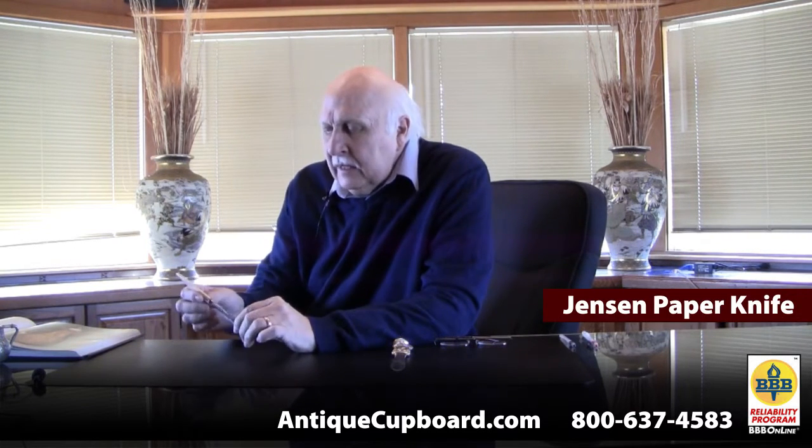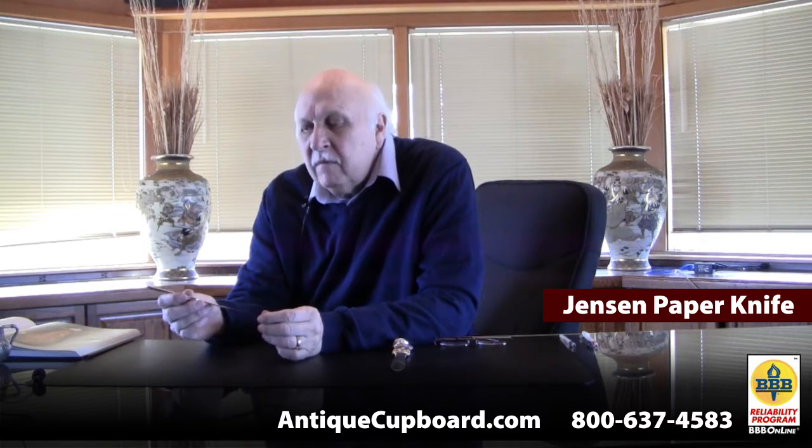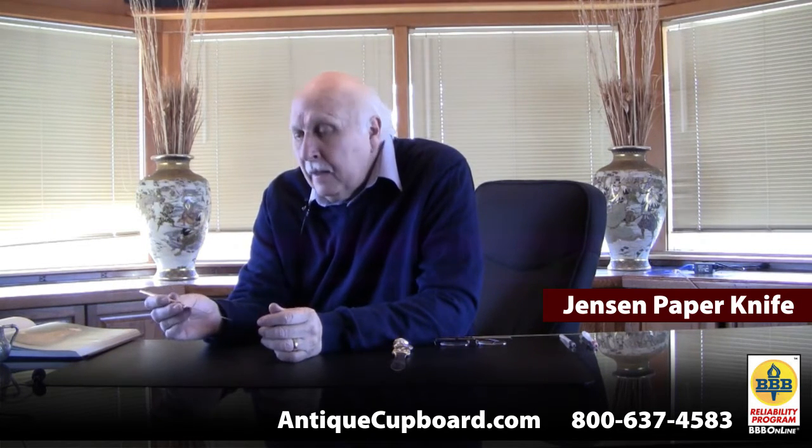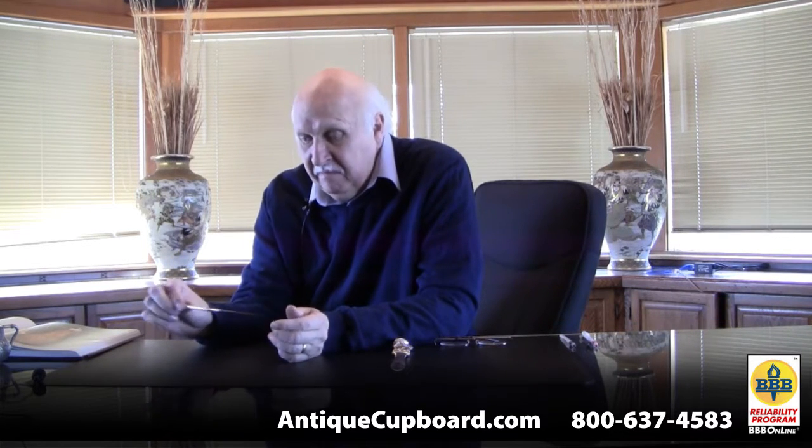Here is a Jensen letter opener. It's also used for paper cutting. It's very sleek, very modern, and functional.